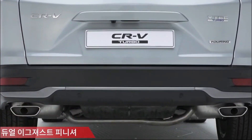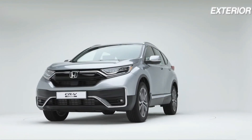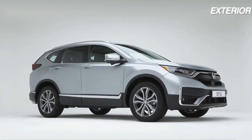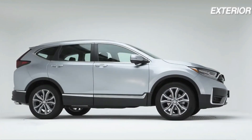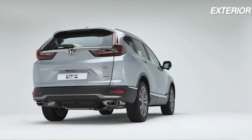The CRV continues to seat just five, though it does so in a roomy, airy cabin. The rear seat in the outgoing CRV Turbo was already one of the most spacious in the segment, and Honda has added a bit more legroom this year.